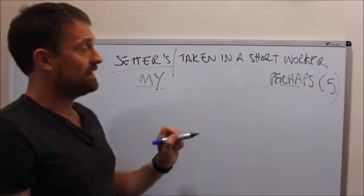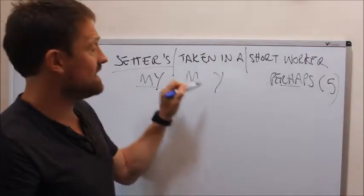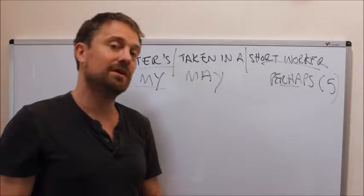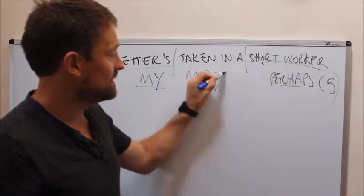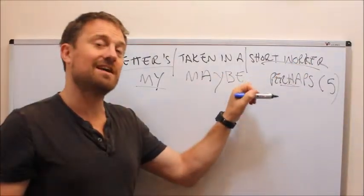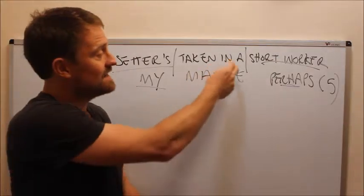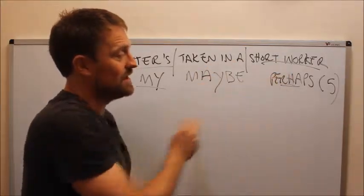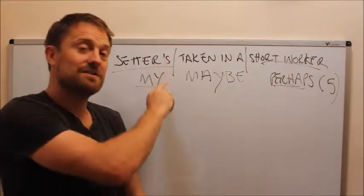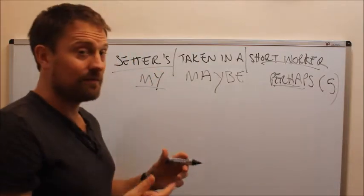Once you've got that, 'taken in a short worker' — we discussed the natural world, bees and ants as workers. It's a short worker because it's missing its second 'e', so it's 'be' missing its second 'e'. So: setter's = my, taken in a short worker = 'be', perhaps — maybe five letters. That's just an indication of how this is a person writing this clue, talking to you as it were.